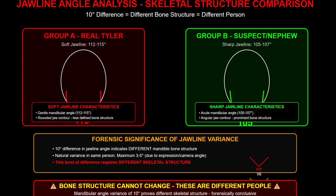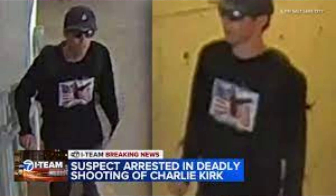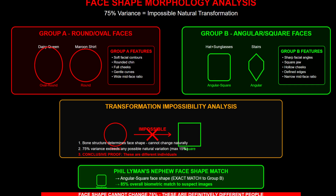Now let's talk about bone structure. Tyler Robinson has a soft jawline — it's got a 115 degree angle. The shooter has a sharp jawline with 105 degrees. That's a 10 degree difference. You can't change bone structure. This requires a completely different skeleton, a different person in general. The shape of Tyler's face is round to oval. The shooter has an angular, square-style face. That's a 75% morphological variance. The maximum natural variance should be 15% — this is five times higher than what should be possible.